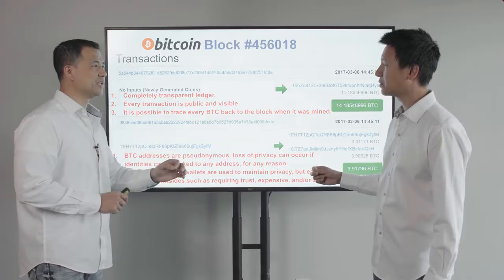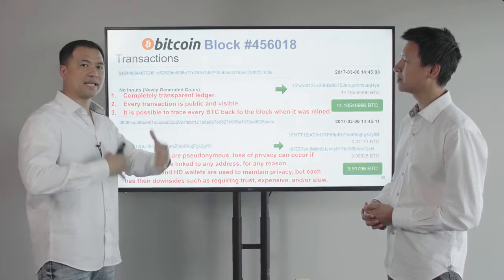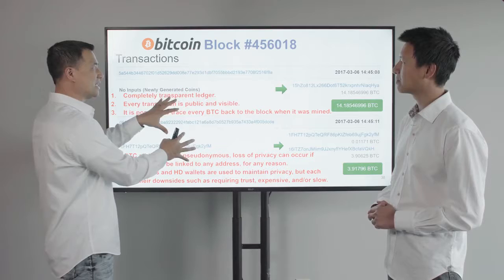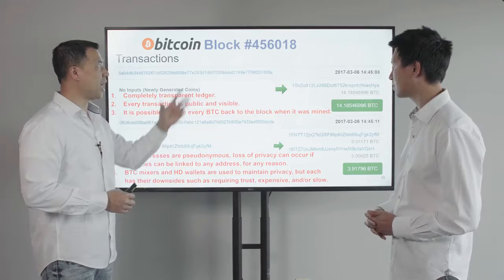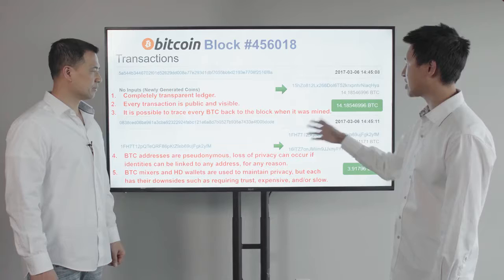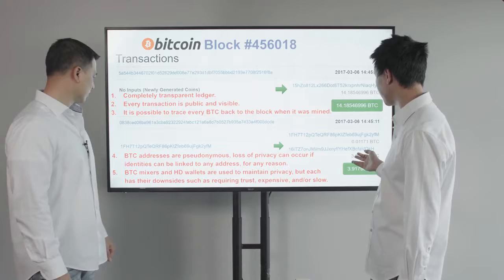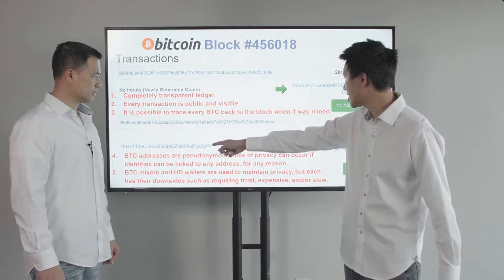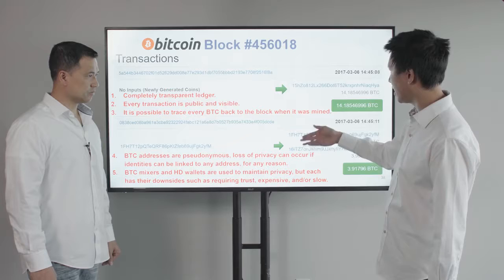Mining simply means that the computers used to process all Bitcoin transactions gathered them together and put them inside this block of data — block number 456,018. If you go to blockchain.info and type in this block number, all this data will come up. Every transaction can be traced from one account to another. In this case, this account now has 3.9 Bitcoins sent to it, coming from this account number, which sent 3.91 Bitcoins to two accounts.